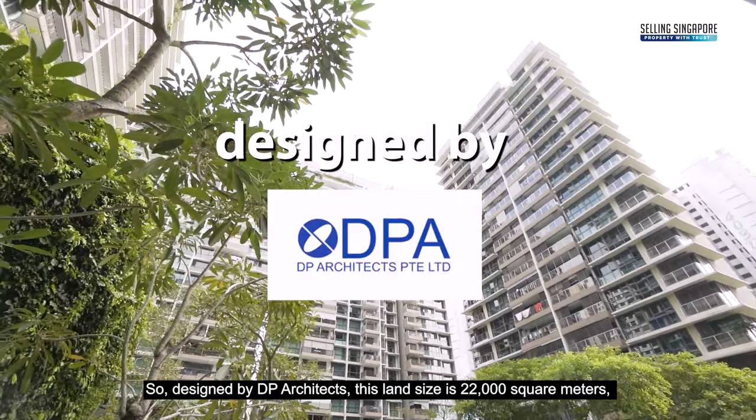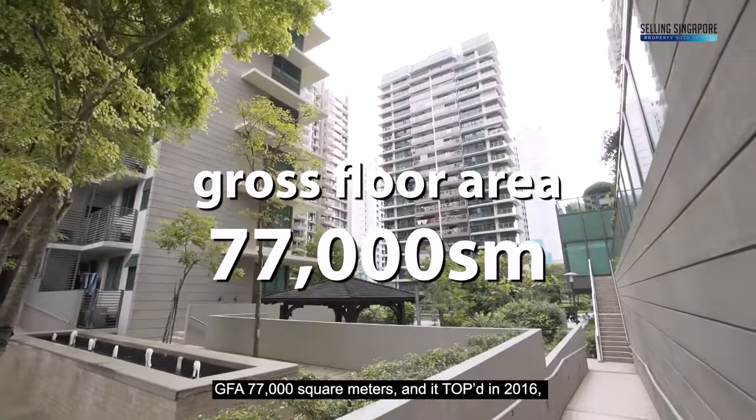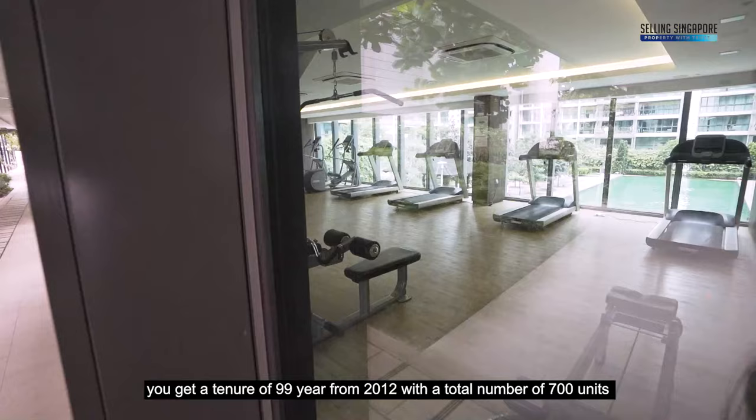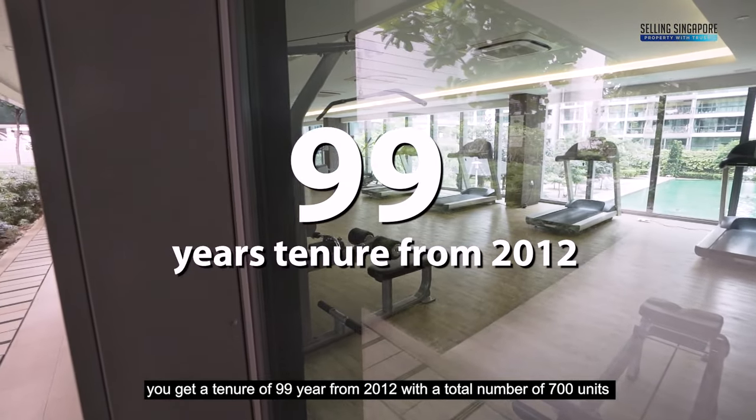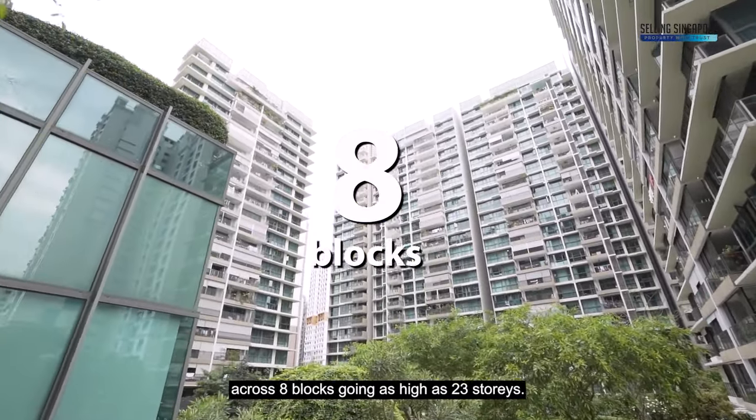Designed by DP Architects, the land size is 22,000 square meters, GFA 77,000 square meters, and it topped in 2016 with a tenure of 99 years from 2012, with a total of 700 units across 8 blocks going as high as 23 stories.